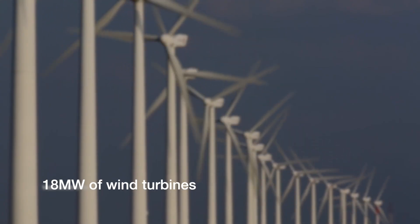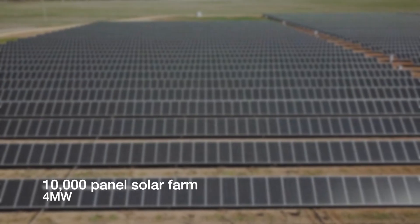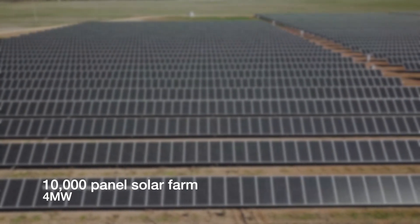And it might even meet all of it — it's the Outback, after all. Details: they're installing 18 megawatts of wind turbines, a 10,000-panel 4 megawatt solar farm, a 13 megawatt battery storage system, plus, sadly, a 16 megawatt gas turbine power station for backup.